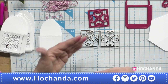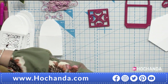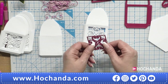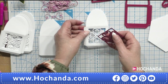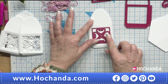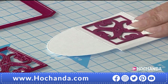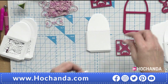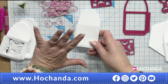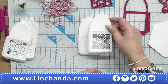Imagine that on a card — you could use it as a mosaic or a DL card. That is that die. But Heartfelt have also given us another die — when you pop it on, you can see it's already scored so you know exactly where to lay it down. You tape it down and pop it through the die cutting machine. I die cut about 30 of these so I had lots to mix and match.